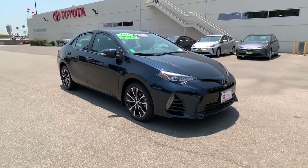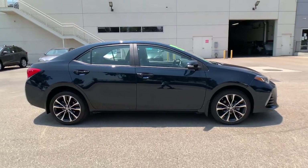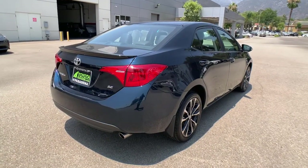Check out this 2018 Toyota Corolla. This vehicle is an outstanding buy with fewer than 15,000 miles on the odometer. It delivers the best of sporty styling and modern efficiency.